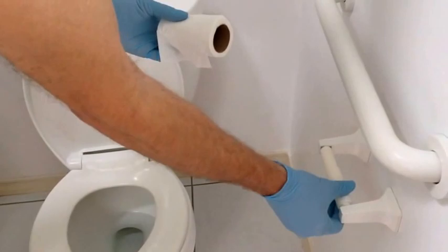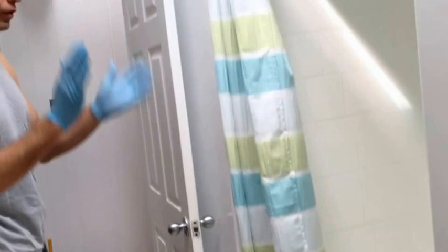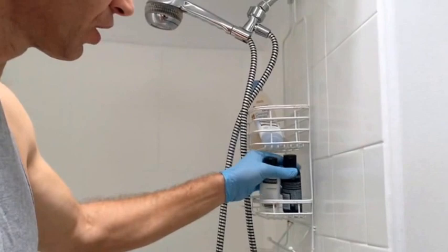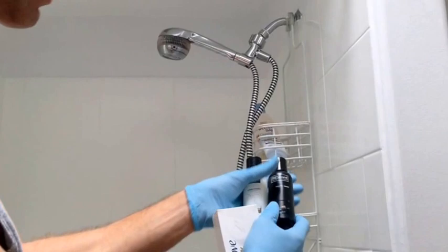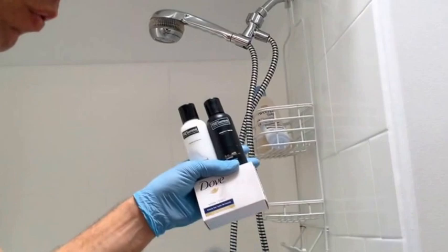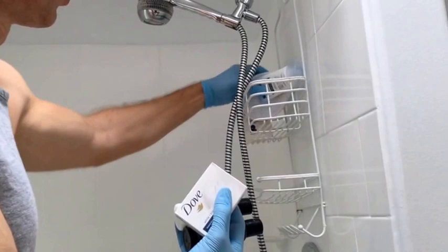Guests will tend to leave soaps, conditioners, or whatever, but what we provide for guests are three specific items. When you take these out, they need to be refilled — we'll provide you with additional ones to just swap in. Take the shower caddy out because we're going to be washing the tub. All other stuff guests have left — throw it away.